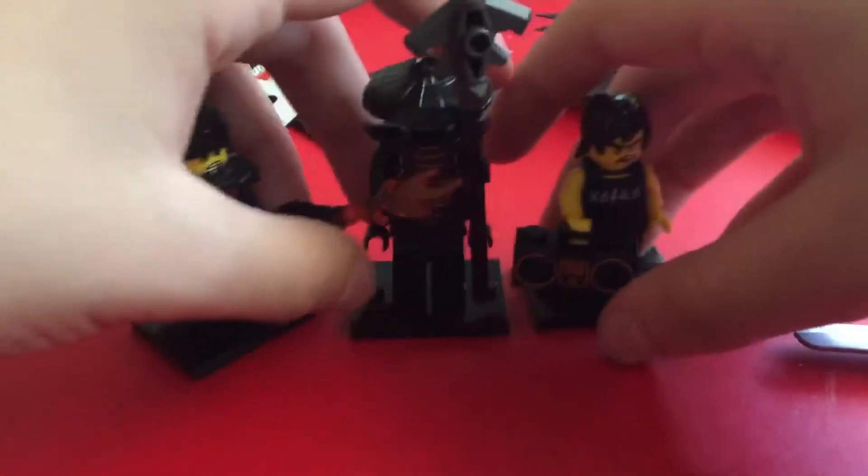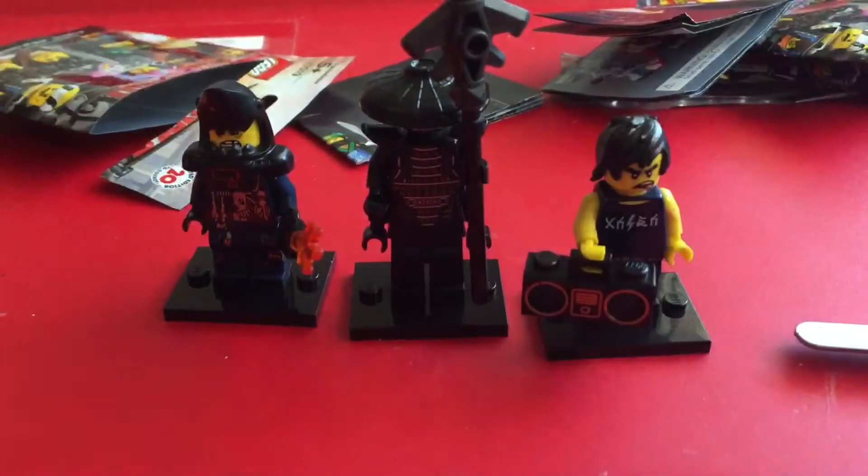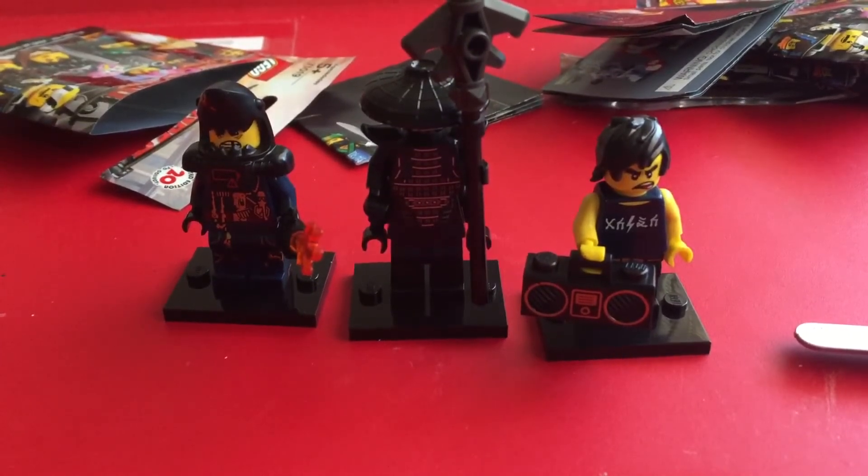So yeah, guys and gals, those are the three minifigures that I got today. And that's gonna be all from the set, guys and gals. We'll see you all later. Bye!